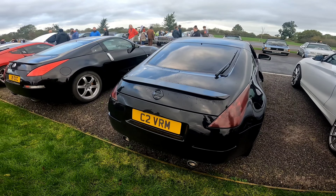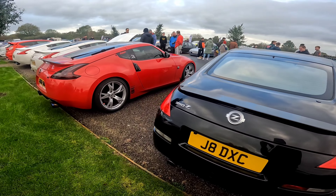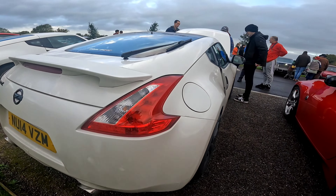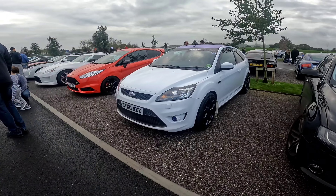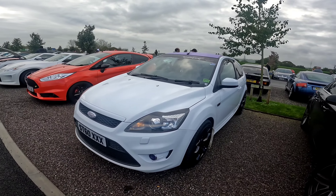We've got a good selection of 350s and 370s. I love the 370 — very beautiful, this one is in white as well, looks really nice. Nice wing on the back as well. We've got a facelift ST with a lovely purple roof — I just want to highlight that — it's quite different, like a purple carbon look.